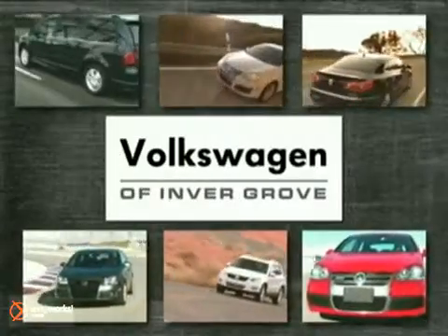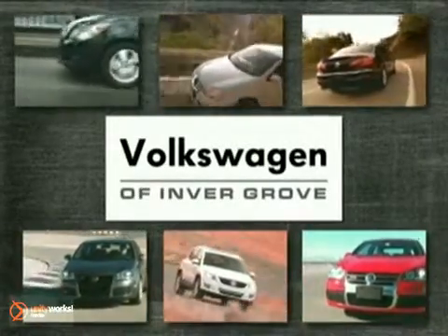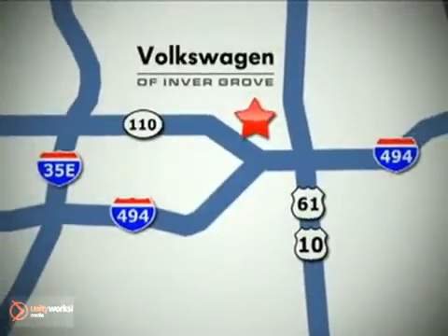The new Volkswagen of Inver Grove. Stop in and experience the difference today. We're conveniently located at 1325 50th Street East in Inver Grove Heights, Minnesota, near Highway 494 and Roberts Street, across from Best Buy.